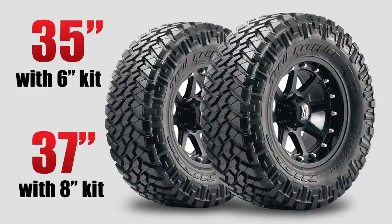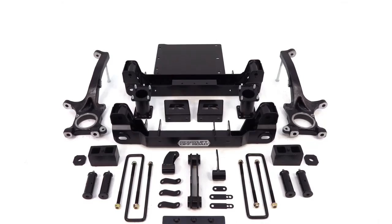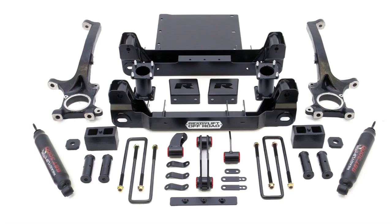These kits allow you to run either 35 or 37 inch tall tires. ReadyLift Tundra kits are guaranteed to meet your needs by providing unsurpassed engineering and manufacturing quality that you'll appreciate every time your truck hits the road.